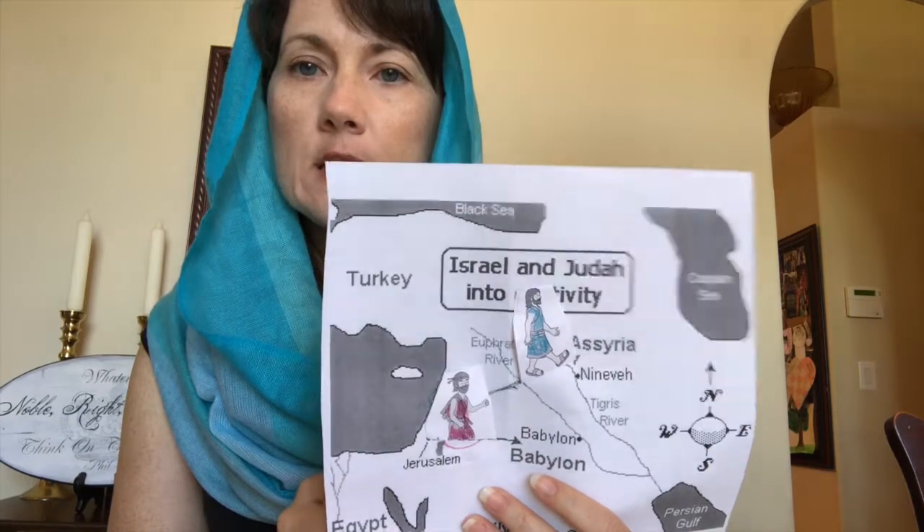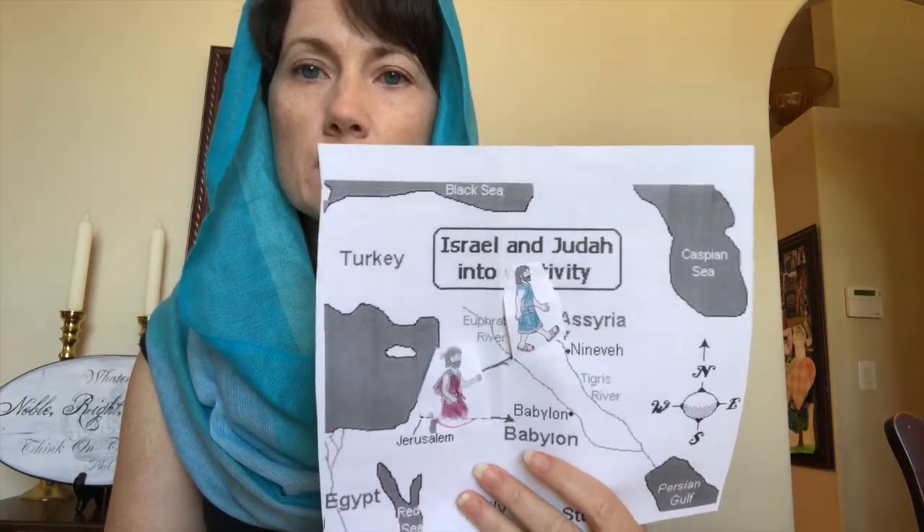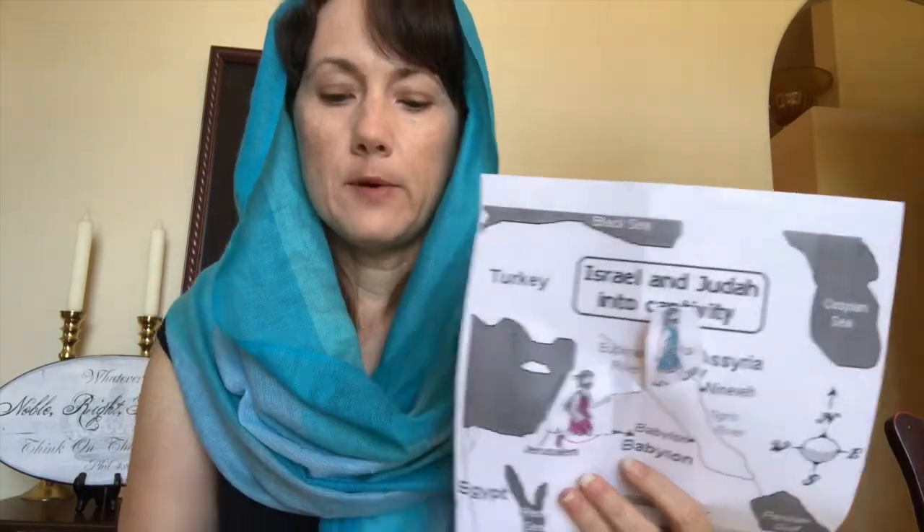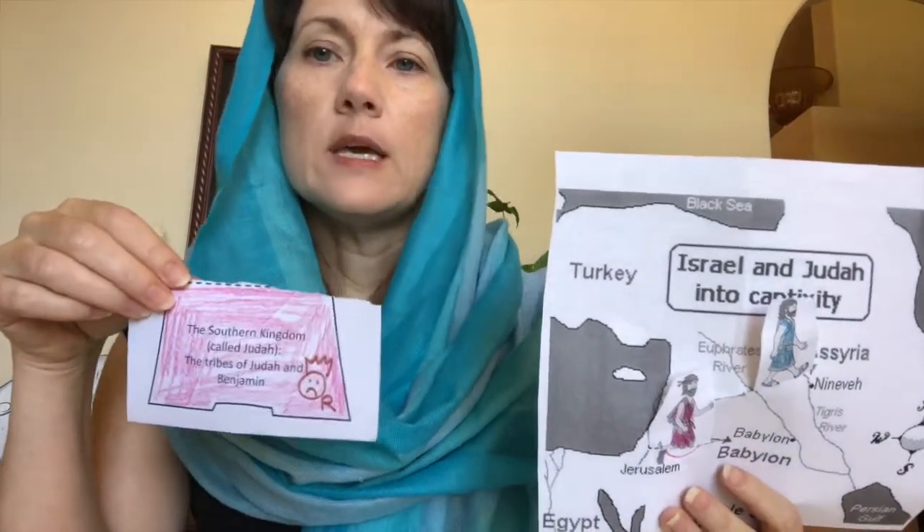Now let's find out what happened to Judah. The first king, Rehoboam, was not a very good king. His son was bad too — they both led the people to worship false gods and built altars to false gods. For a while it looked like the kings of Judah were going to be just as bad as those kings of Israel. But then God raised up some good kings, and then there were some bad kings — so it was kind of like good king, bad king, good king, bad king for a long time.